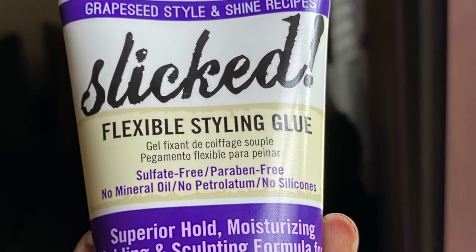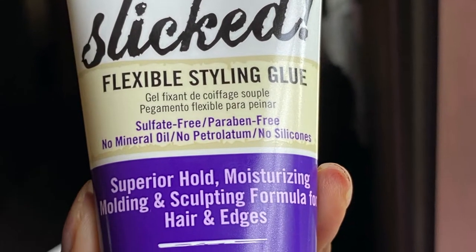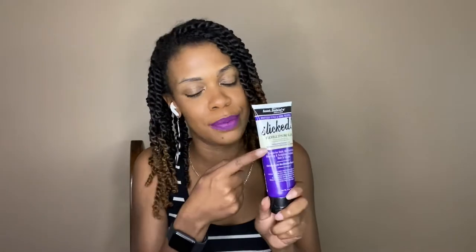Now onto the last product we received in this box, which I have not used yet. This is the Grape Seed Style and Shine Recipes Slicked Flexible Style and Glue — it's like an edge control. I don't typically do my edges, but when I do slick-back styles like a ponytail or a bun, I'll use a gel or edge control for that. Stay tuned because I will be doing a video on how I do my slick-back styles with this one.